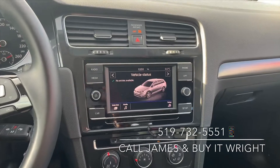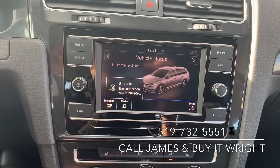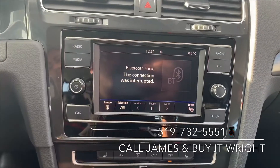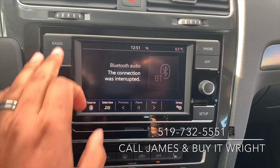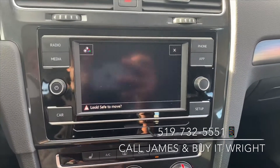On the dash there's a very user-friendly setup — a touchscreen display with Bluetooth connectivity, and radio options for AM and FM. This is also the display for your backup camera.